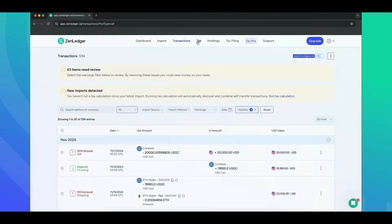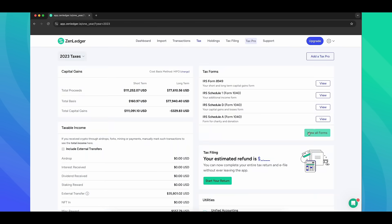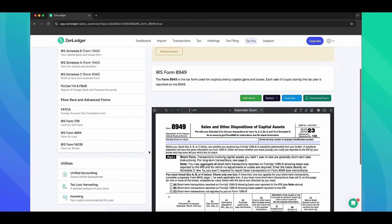Step three: with one click, generate your tax forms. It's fast, accurate, and ready to send to the IRS. You'll have your forms like this without the hassle.